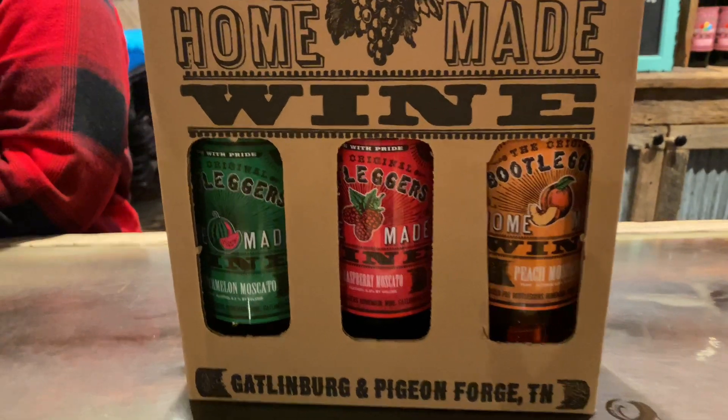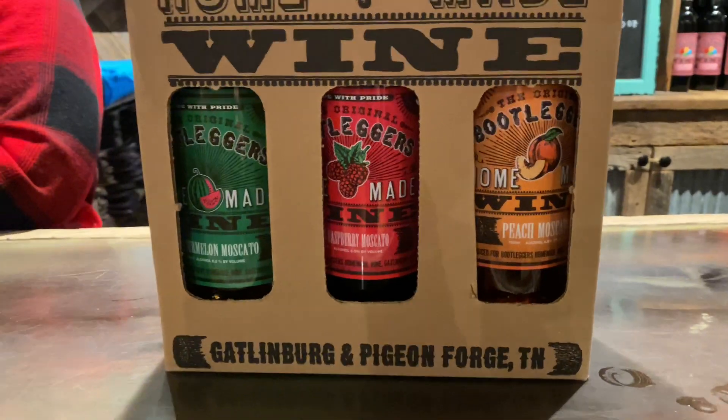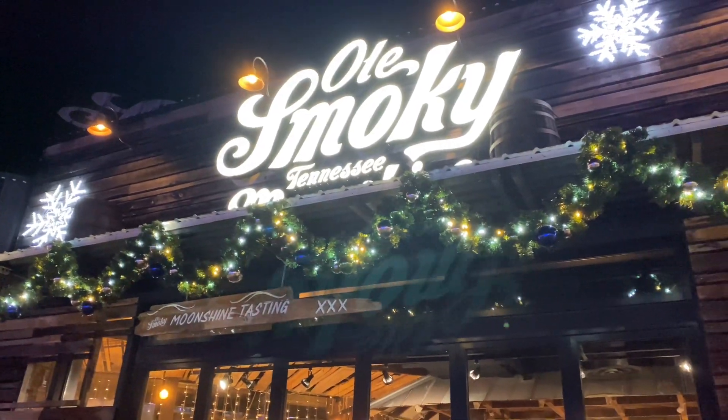We decided to take home watermelon, raspberry, and peach Moscato — we liked them that much. We are going to go ahead and check out their Old Smoky Moonshine location. We love Old Smoky Moonshine.